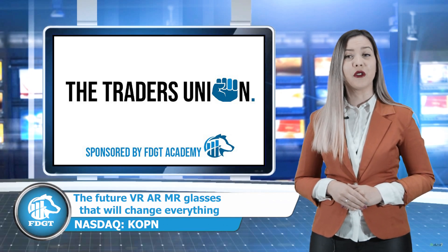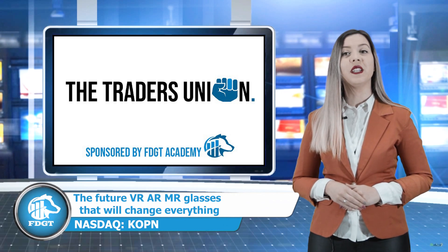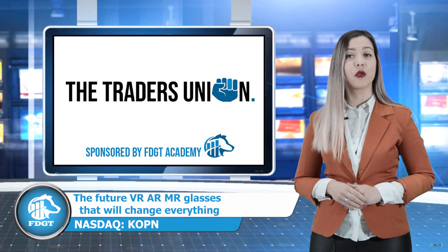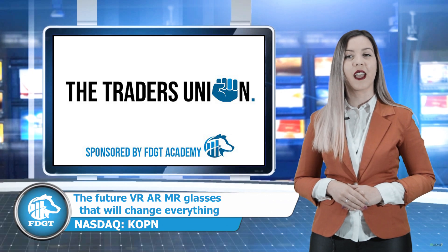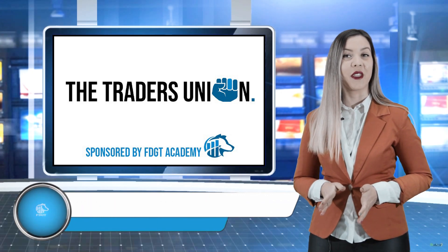This is brought to you by the Traders' Union. We are a free service to unite traders all over the world, and we aspire to create equality in trading conditions for retail traders everywhere. Join us and let's fight for equal terms. I'm Valentina, thank you for watching.